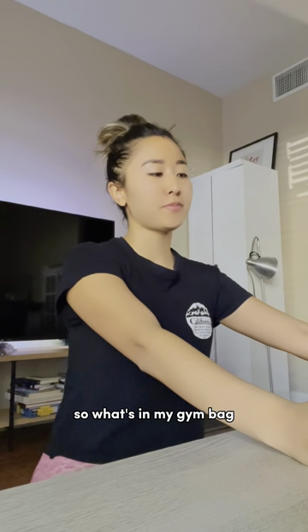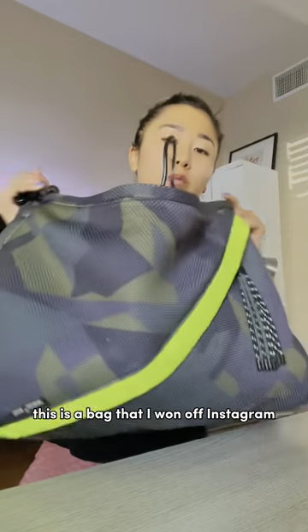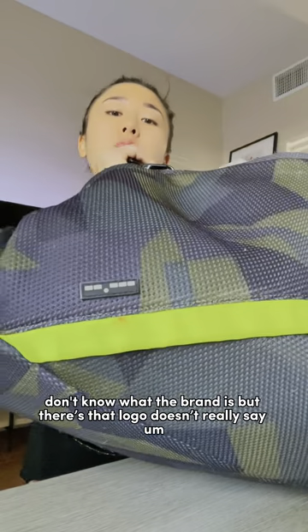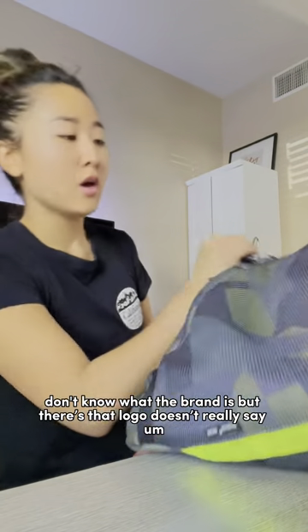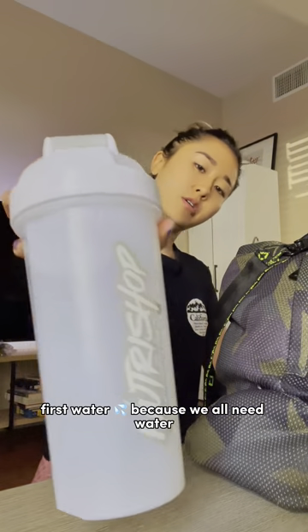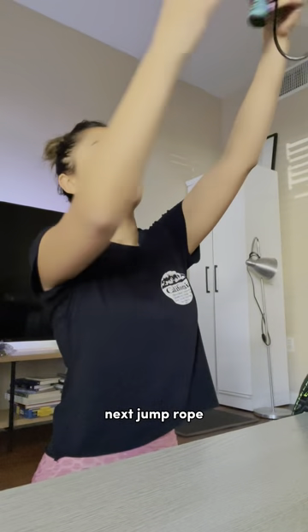So what's in my gym bag? This is a bag that I won off Instagram — not sure what the brand is, but there's the logo. First, water, because we all need water. Next, jump rope.